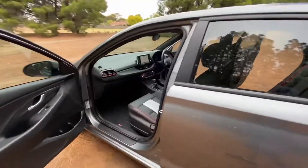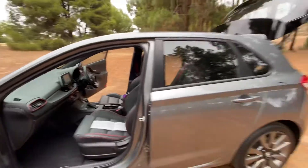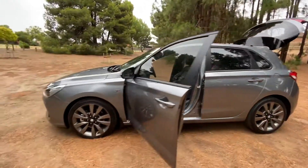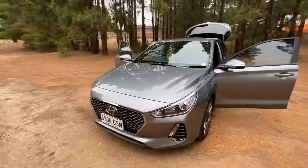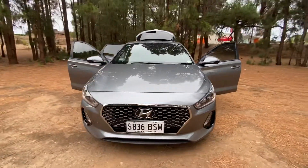It's been really well looked after with a full service history up to date and in immaculate condition. Very sporty with incredible features — drives great, looks great, and is economical. Come and check it out.